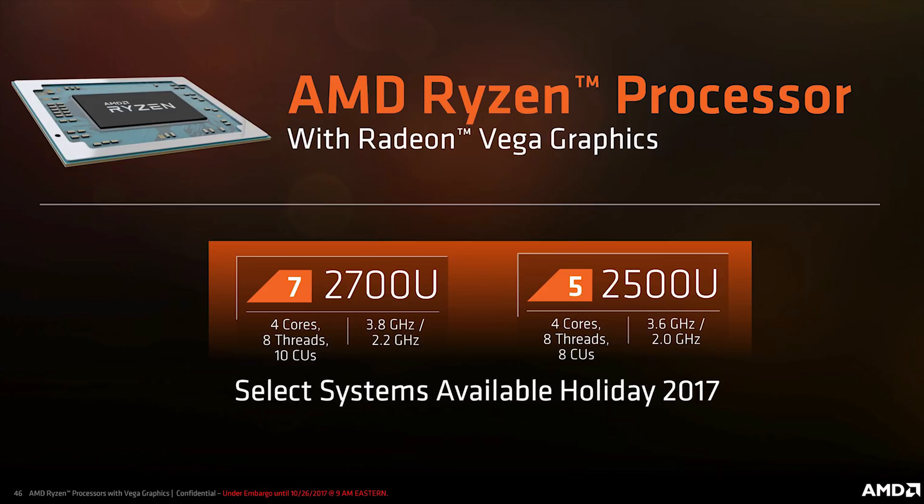At least initially, the mobile Ryzen processors will be available in two different forms: the Ryzen 7 2700U and Ryzen 5 2500U. Both will be based on quad-core, 8-threaded layouts, but the 2700U will operate at higher frequencies. Both packages will be available in either a 15W configuration for the thin and light market, or 35W for systems with better cooling that can handle the added thermals.